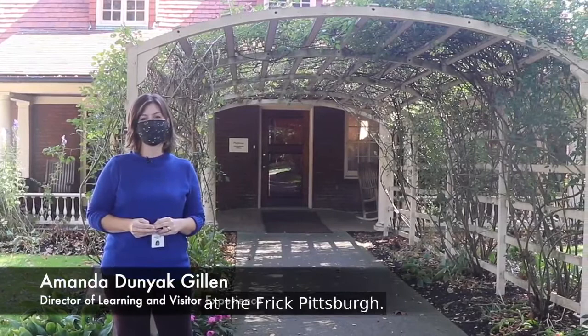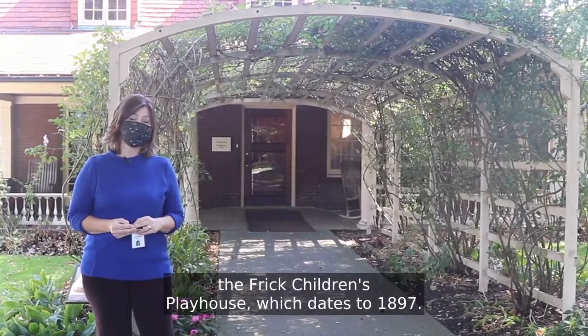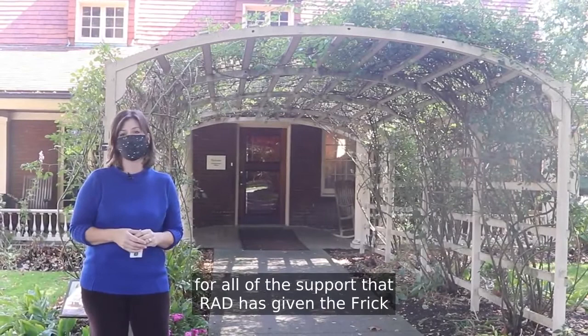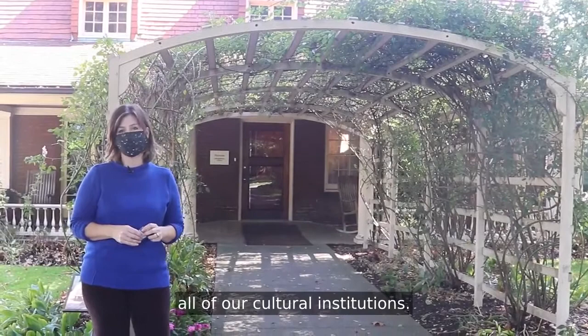Hello, I'm Amanda Dunyak-Gillen, Director of Learning and Visitor Experience here at the Frick Pittsburgh. We are having so much fun creating these videos to give you access to some of the hidden spaces here at the Frick. Today we are going to explore the Frick Children's Playhouse, which dates to 1897. I want to say a thank you to the Regional Asset District for all of the support that RAD has given the Frick and its programs over the last 25 years. The city is so lucky to have that organization and this system that really helps to support all of our cultural institutions.